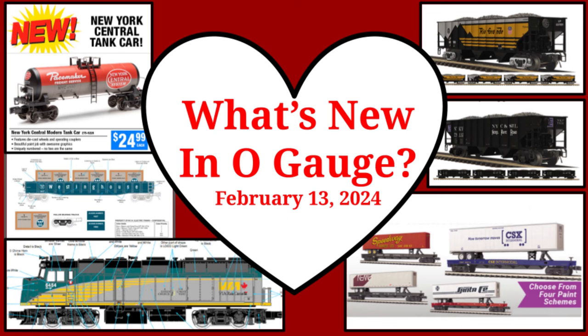Welcome to What's New at O-Gauge, our weekly look at new products for our 3-rail layouts, libraries, and train rooms. This week we have new product announcements from Atlas O, Menards, MTH, and more. See the video description for more information about each of the following products.